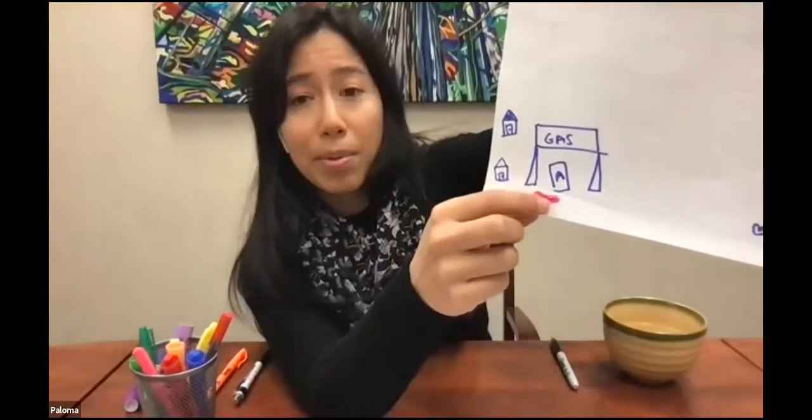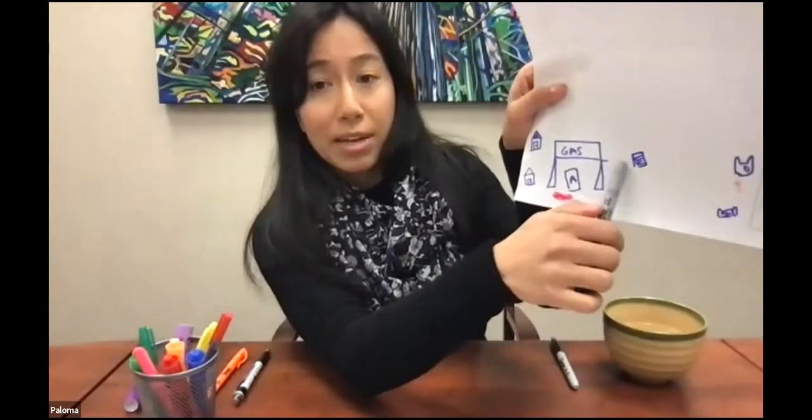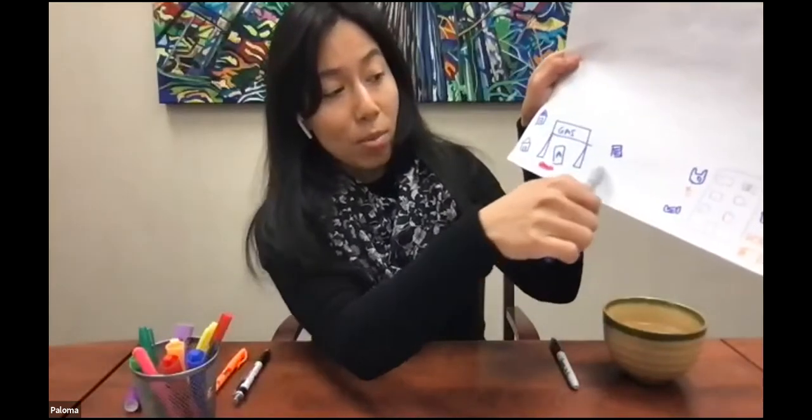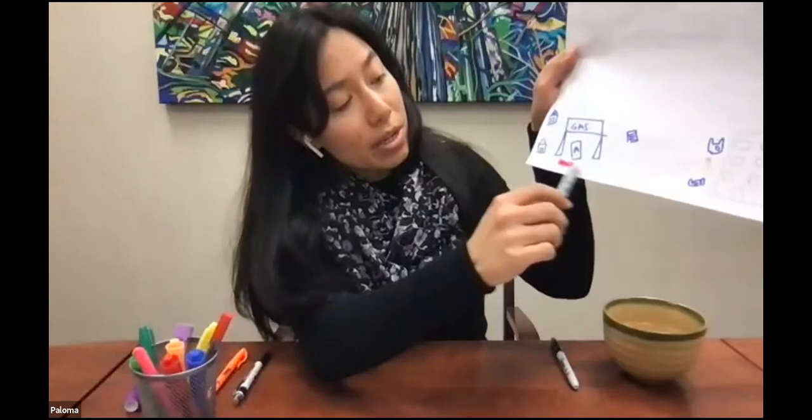If no one goes to clean that up, when it rains, that's going to come down and end up in our waterways. Because what's nearby is a little storm drain — a little grate on the side of the road. When it rains, that water goes down this little grate and ends up in our river. Just knowing that that's how some pollutants, some harmful chemicals, can be going down into our waterways.